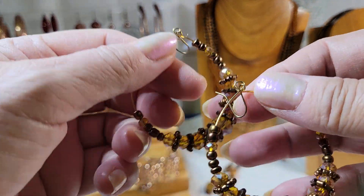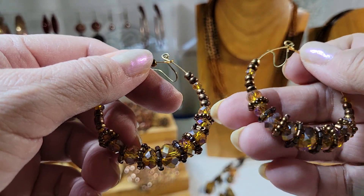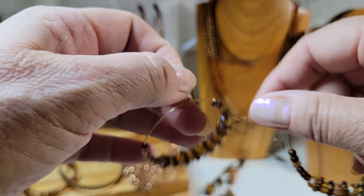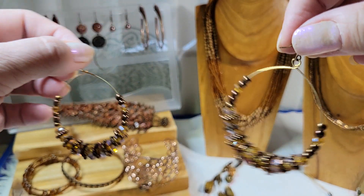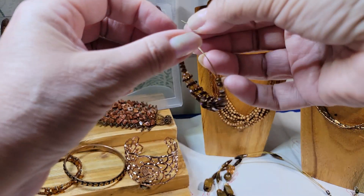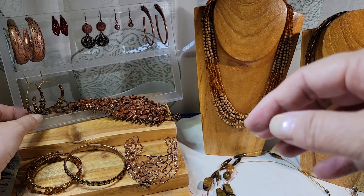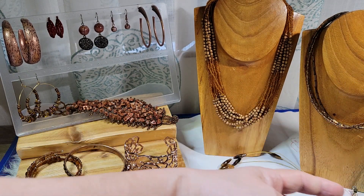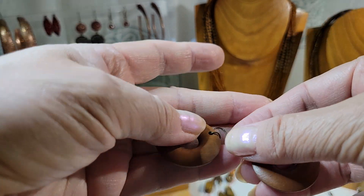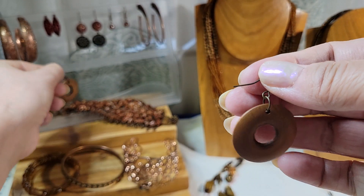Here are some fun earrings — looks like glass amber beads and these spacers are like plastic or acrylic, dangly and sparkly. Two dollars for those. And these are wood — kind of coppery color but they're wood on kind of an antique gold fish hook earring. We'll do those for a dollar.